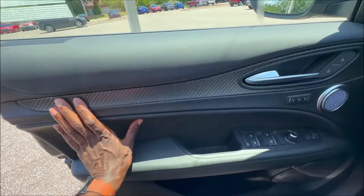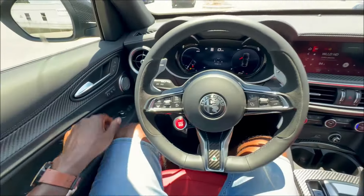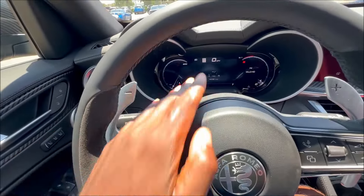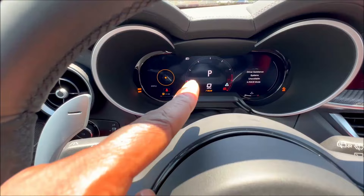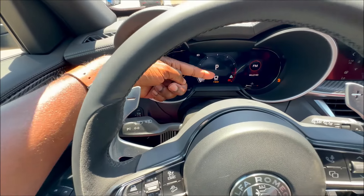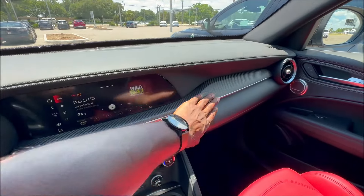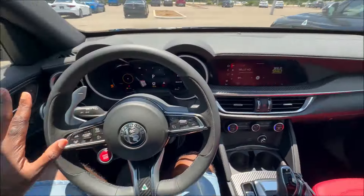Inside you'll find leather, 3D carbon fiber new for 2024, the Harman Kardon sound system, the cloverleaf emblem, aluminum pedals, a flat-bottom leather steering wheel with gloss carbon center and Quadrifoglio badge, aluminum paddle shifters down the sides, a red start/stop button, alcantara inserts, and column-mounted aluminum paddle shifters. New for 2024 is the digital instrument cluster, plus a new race mode screen exclusive to Quadrifoglio models featuring a large tachometer and cloverleaf badge. The 3D carbon fiber flows through the center console to the 8.8-inch touchscreen.